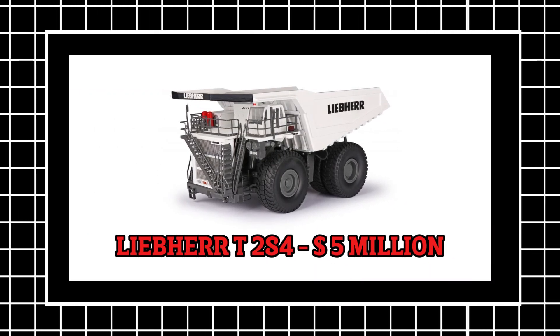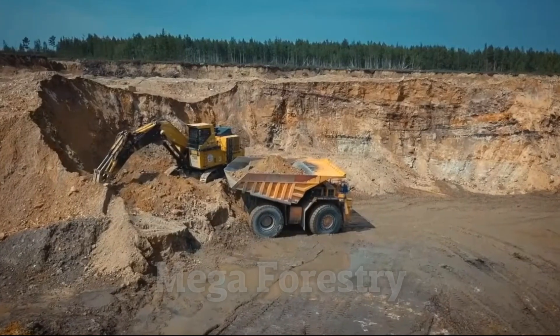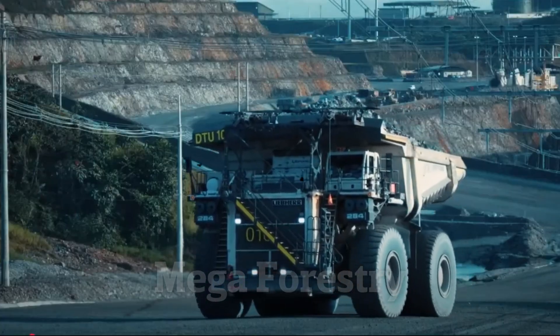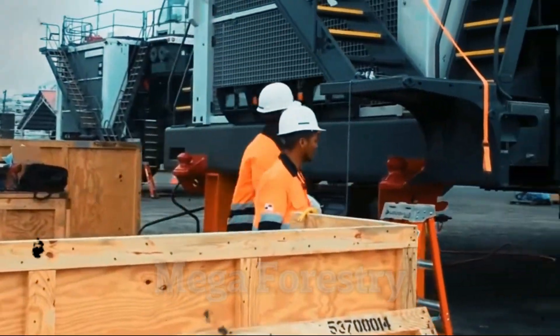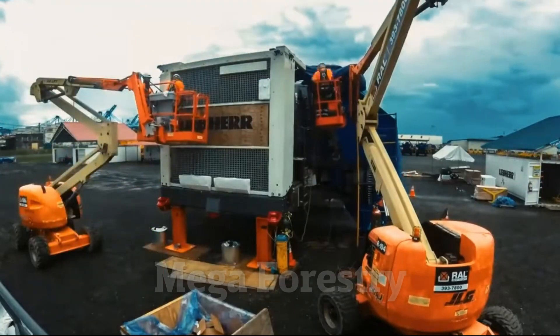Number 2: Liebherr T-284 — $5 million. What kind of truck can carry 400 tons of material at once? If you've ever seen a dump truck, it probably looked big. But the Liebherr T-284 takes big to an entirely new level. With a staggering price tag of $5 million, this truck is one of the largest and most powerful mining trucks in the world.